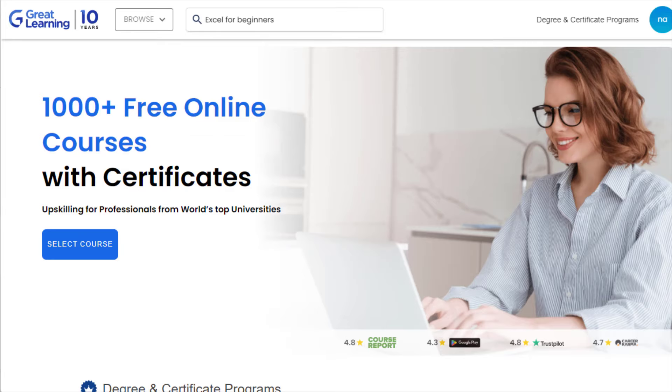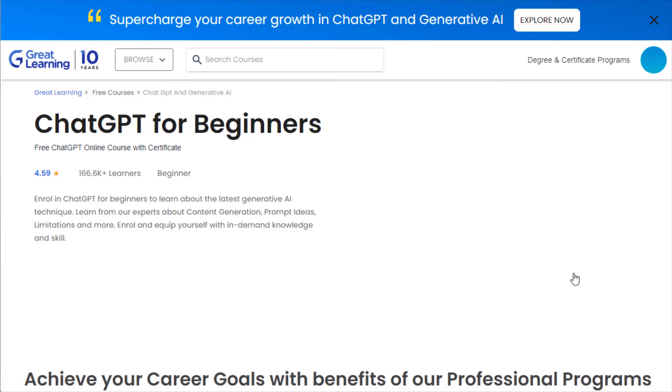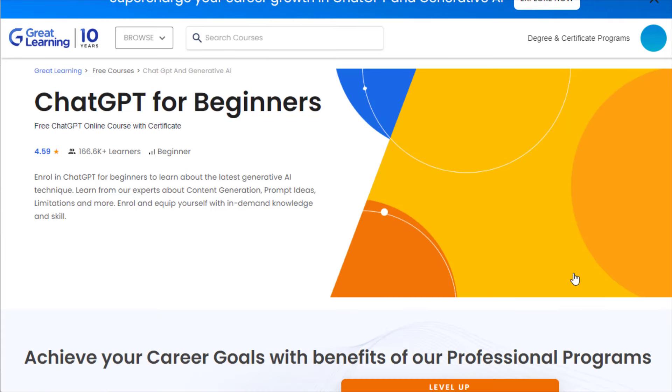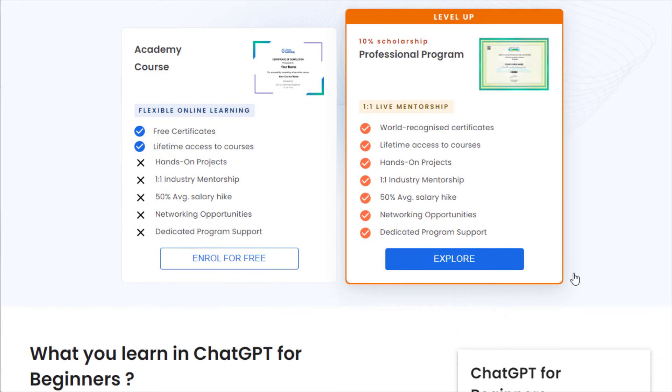You can also access another related free course on My Great Learning — 'ChatGPT for Beginners,' which is also related to data entry jobs. This course is very amazing and can help you use ChatGPT with Excel, which is absolutely free. You can simply click the 'Enroll for Free' button and start learning.